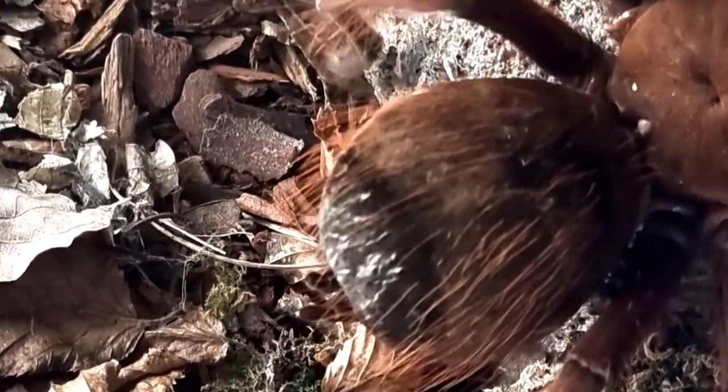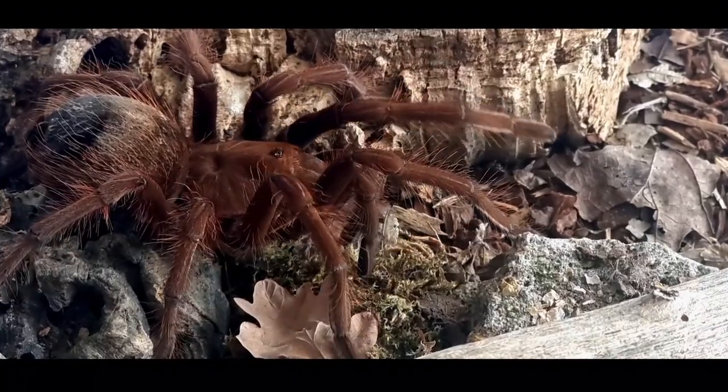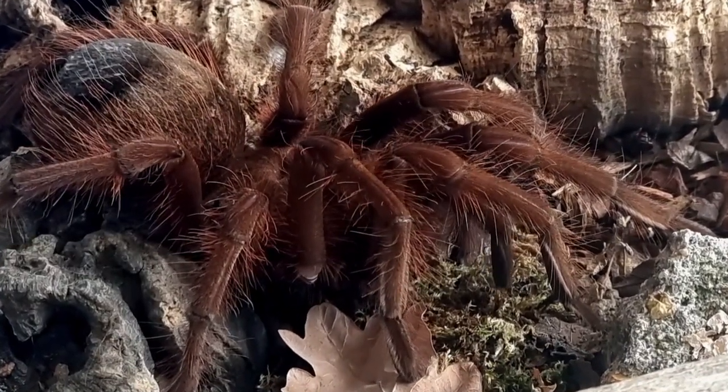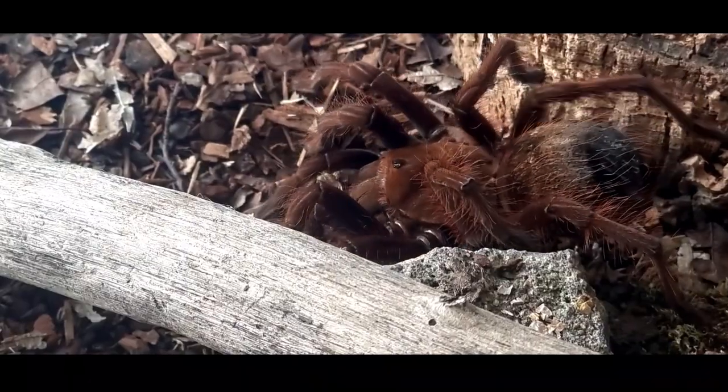Tales of encounters with the pinkfoot goliath bird-eating tarantula have been shared, highlighting its size, strength, and mythical qualities. These stories contribute to the mystique and fascination surrounding this species.